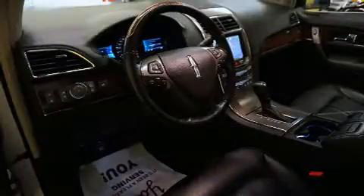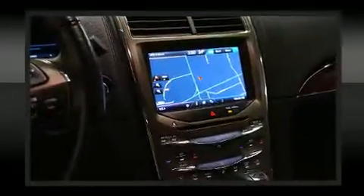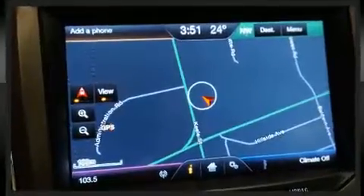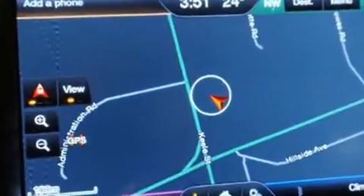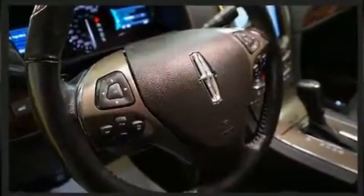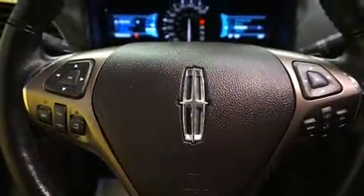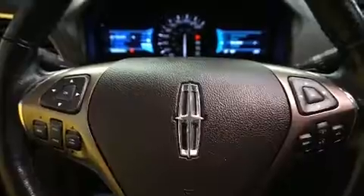With high intensity discharge headlights illuminating your path, you'll always appreciate maximum visibility. Lincoln also prioritized safety and security by including head curtain airbags, front side impact airbags, traction control, brake assist, a panic alarm,